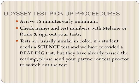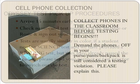Odyssey pickup procedures: please arrive at least 15 minutes early — your sheet may say 30 to give a more comfortable buffer. Check the names and test numbers with myself or Rosie to sign out your tests. Tests are usually similar in color, so if a student needs a science test but was given a reading test they have already passed, please send your partner or test proctor to switch the tests out. This year we will be located in the boardroom.